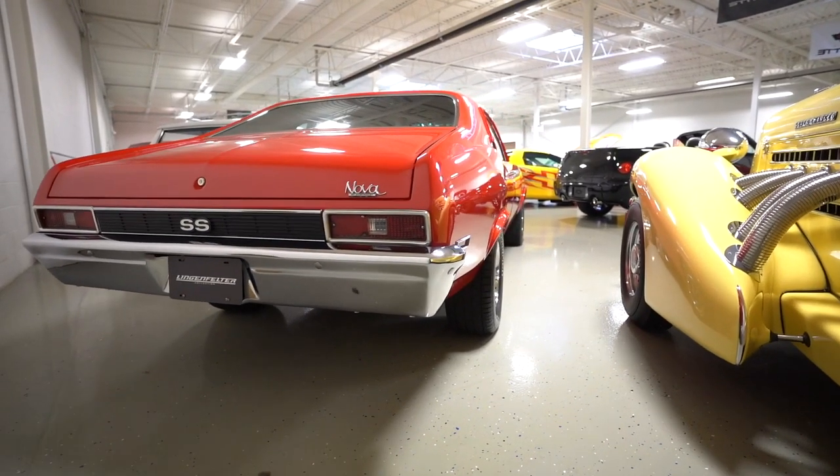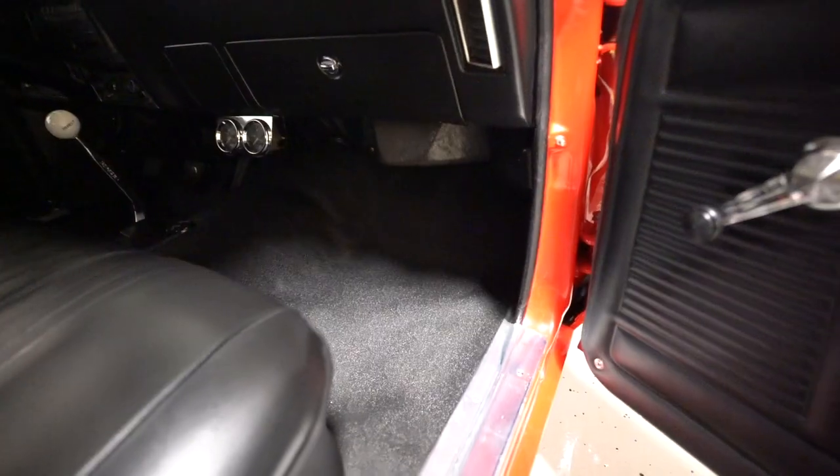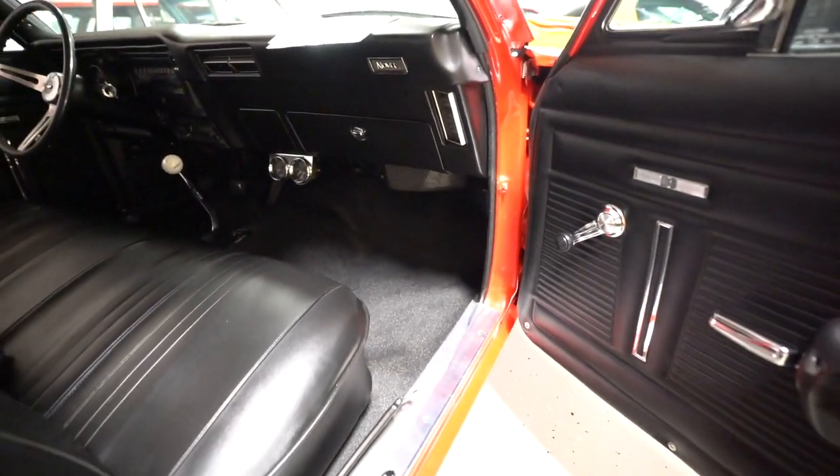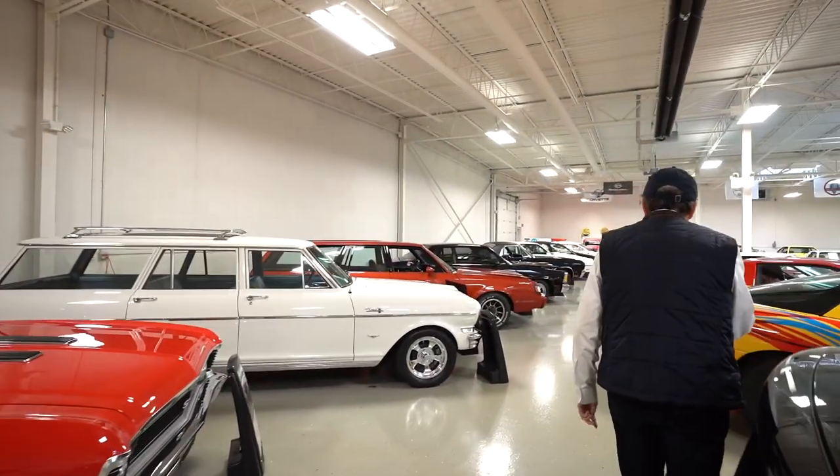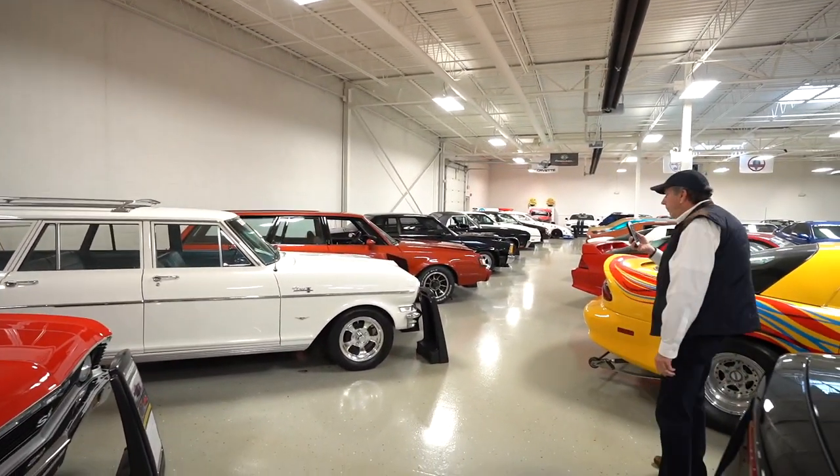It's a 350 SS with a four-speed transmission. There's no carpet on the floor — it was really basically a car for a teenager to go out and have a lot of fun in.